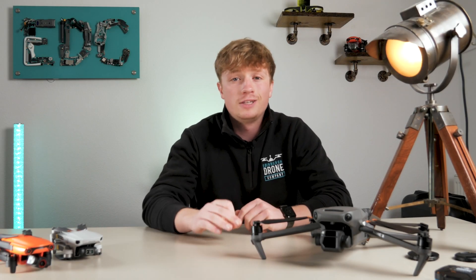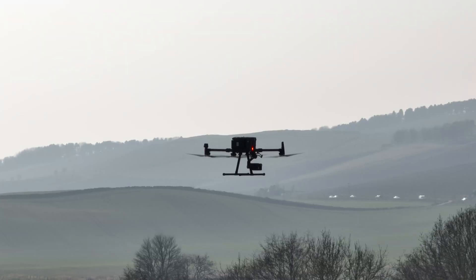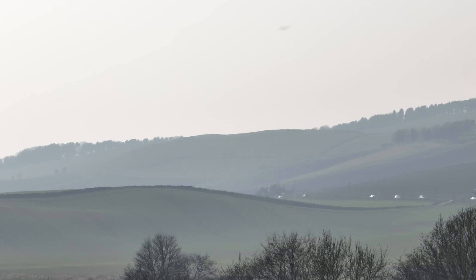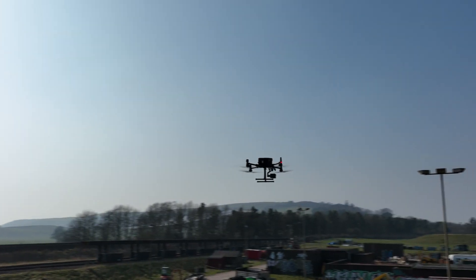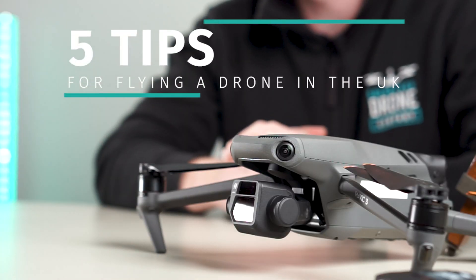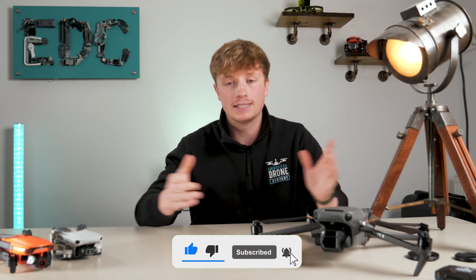Hello! Now if you've clicked on this video then you most likely fly a drone in the UK or are thinking about getting one. For most people they just grab their drone and head out flying, but for me and many other people we like to try and do things by the book, as that gives us confidence whenever or wherever we fly. So today I'm going to be giving you five tips for flying in the UK, or anywhere really, that will make your flight safe, legal and more enjoyable. Please hit that like and subscribe button and let's get into this video.